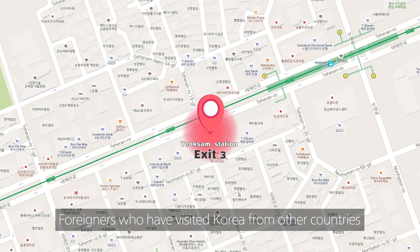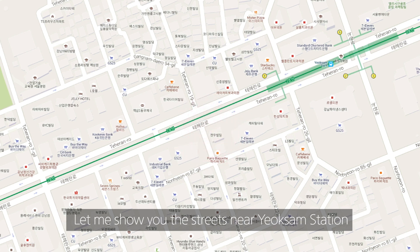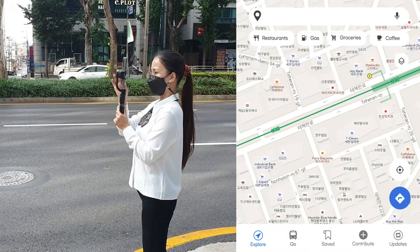Foreigners who have visited Korea from other countries may be wondering what kind of area Yeokseam is. Let me show you the streets near Yeokseam Station. Let's go!